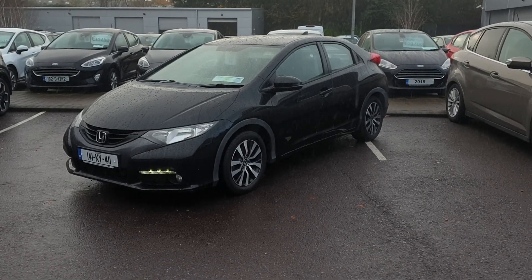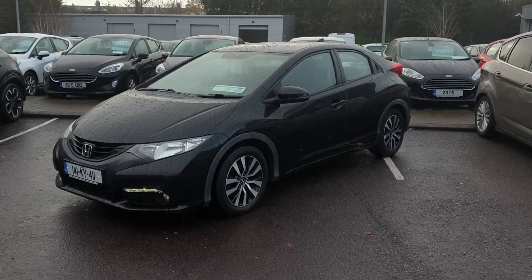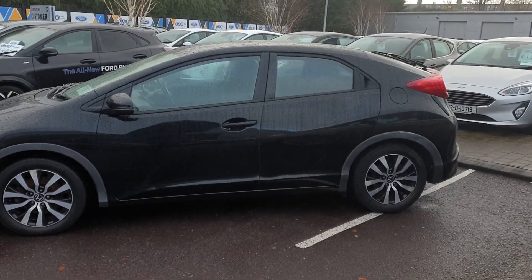Hello everybody, Barry here from CAB Motors in Blackrock, Cork, giving you a look at this 2014 Honda Civic. 5 door model, 1.6 diesel, 6 speed manual. Extremely fuel efficient — if you put your mind to it you'll get 65 miles a gallon out of it.